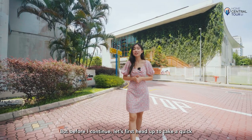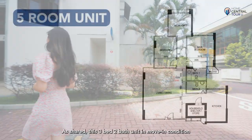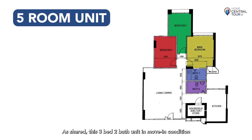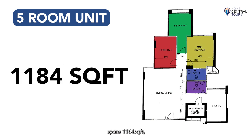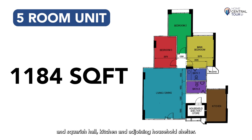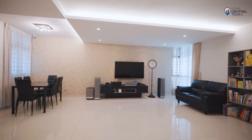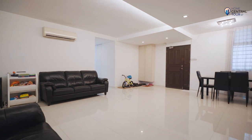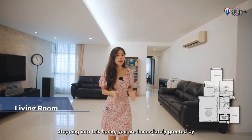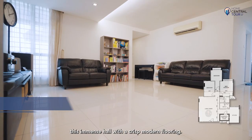Before we continue, let's first head out for a quick tour of the unit. This 3-bedroom 2-bathroom unit in move-in condition spans 1,184 square feet and has a rare and ideal layout with a large and squarish hall, kitchen and adjoining household shelter. Stepping into this home, you are immediately greeted by this immense hall with crisp modern flooring.